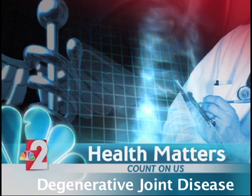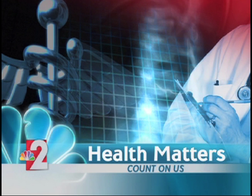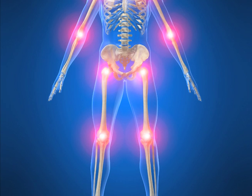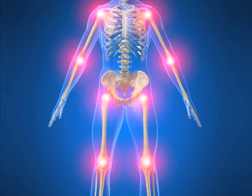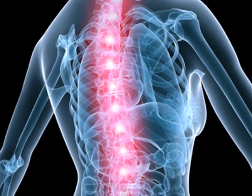Similar to a car, our body's joints also suffer from wear and tear, but there's one sore spot that can catch some people off guard. We find out more in today's Health Matters. Our hips, knees, and shoulders are common places, but there's another place where joint pain can strike.